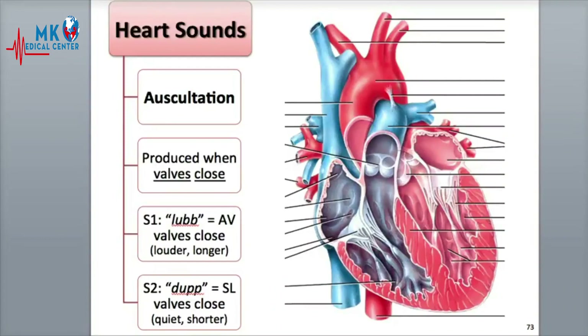The act of listening to sounds coming from inside the body, usually done with a stethoscope, is called auscultation.